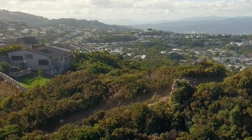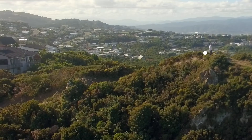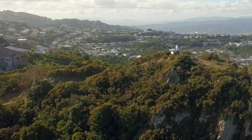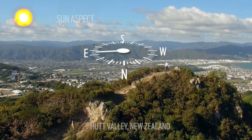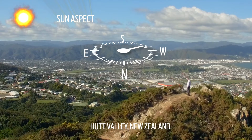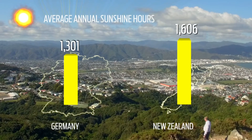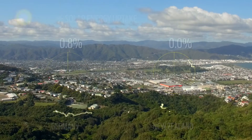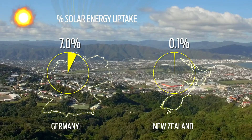Life in New Zealand is strongly influenced by the topography, where we build our houses on hillsides and valleys. Good design for homes includes providing good access to the sun. Despite having 25% more sun hours than Germany, we have a much smaller number of households taking up this abundant energy — around 0.1% compared to Germany's 6-7%.